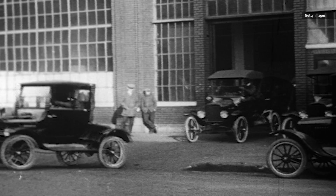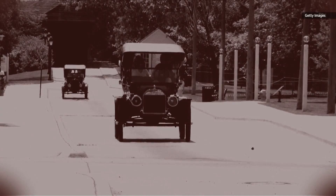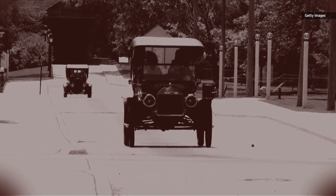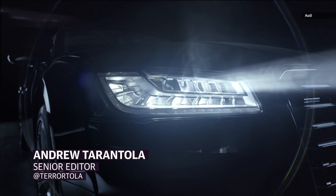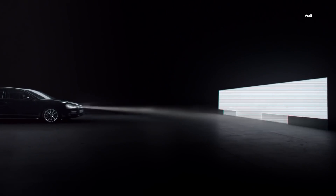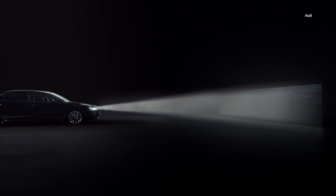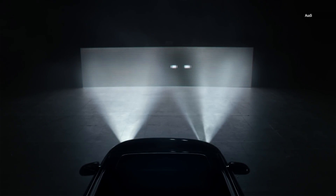The first headlights to adorn automobiles weren't all that much better than squinting real hard and hoping that any cows in the road had the good sense to move out of your way. The dim light gasped by early kerosene oil and acetylene gas lamps made most travel after dark a fool's errand. Today, the latest generation of headlights work much like modern movie projectors, with tightly packed arrays of pixelated headlights blinking at up to 5,000 times a second, allowing drivers to essentially use high and low beams simultaneously.